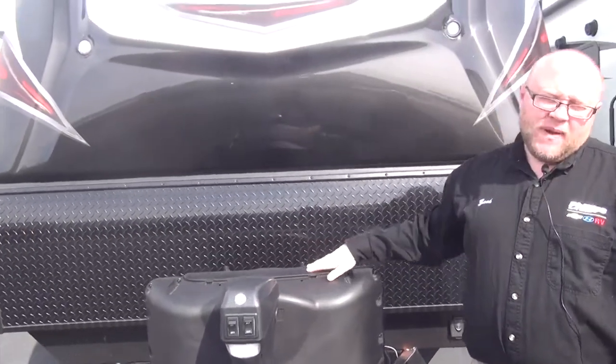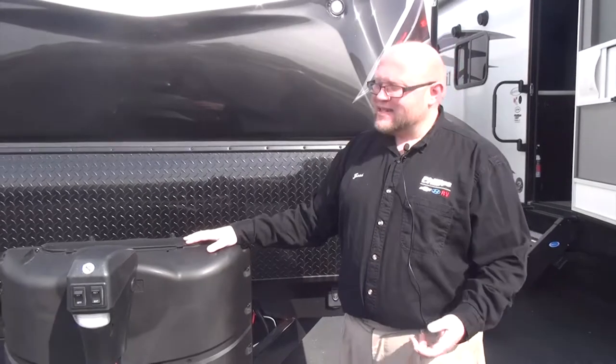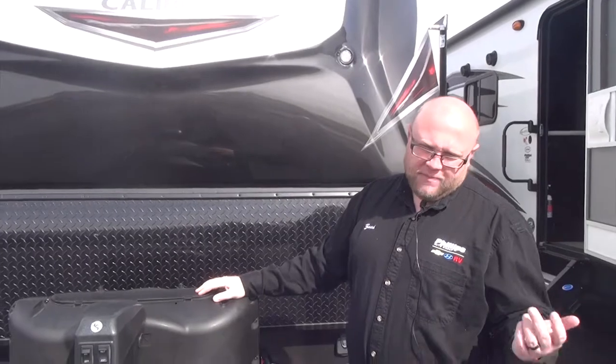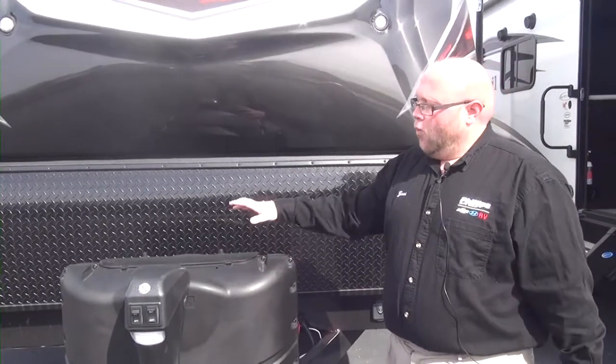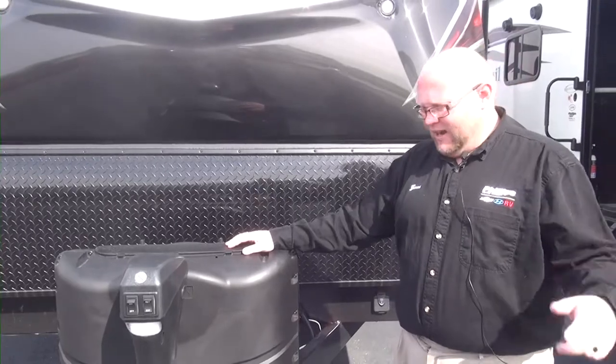Two 20-pound propane tanks. I say in all of my videos, I prefer 20-pound propane tanks. 30-pound propane tanks — yeah, you get more propane, but it's a lot harder to find someone to fill 30-pounders in the middle of the night when you can take a 20-pounder to a Walmart or a 24-hour gas station and just trade it.